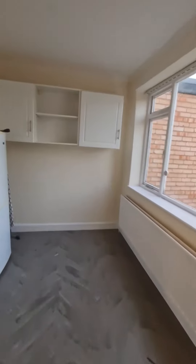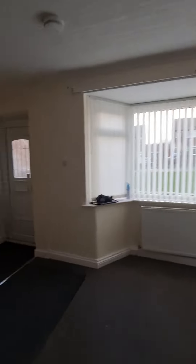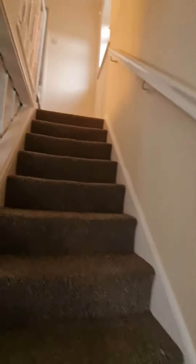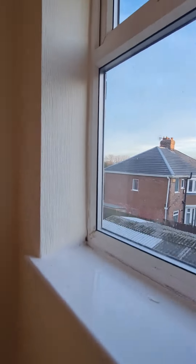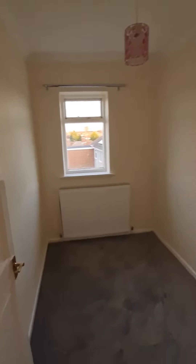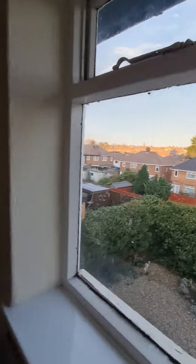Coming back through the property and up to the first floor, where we have the three bedrooms and bathroom. There is a window to the side aspect into the smaller of the three bedrooms to the rear of the property — ideal for a home office or nursery.